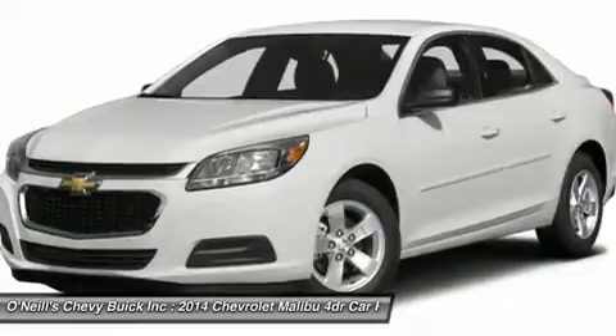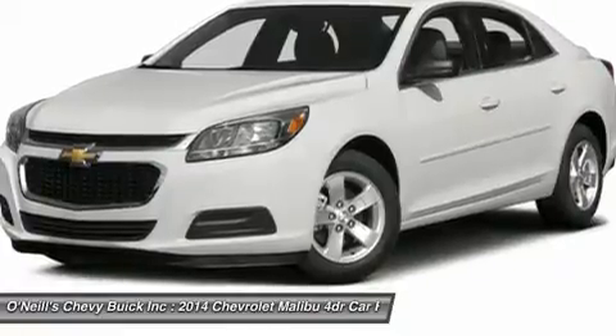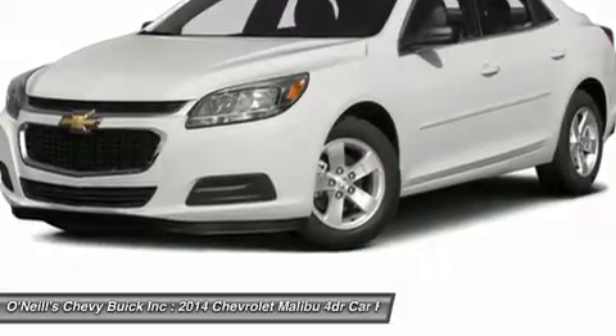Take navigation to the next level with on-screen OnStar navigation. You can step it up another notch with the enhanced Chevrolet MyLink radio with navigation, which includes full navigation features as well as 2D/3D maps and points of interest.